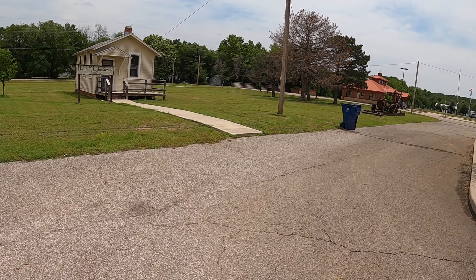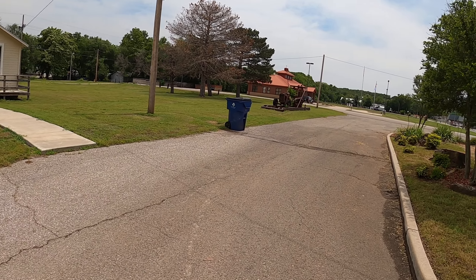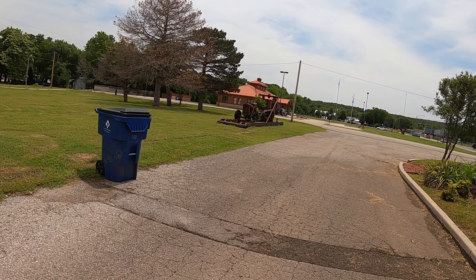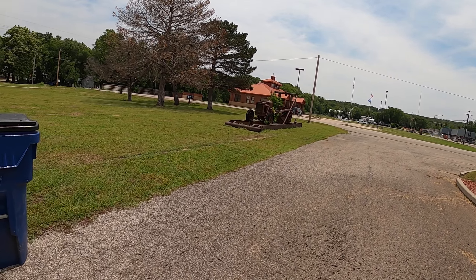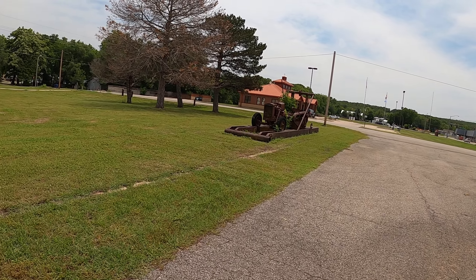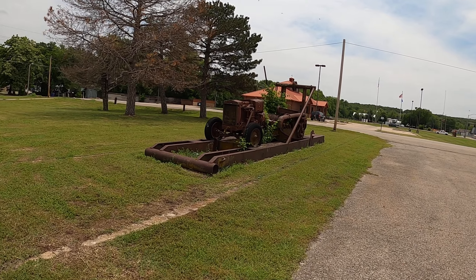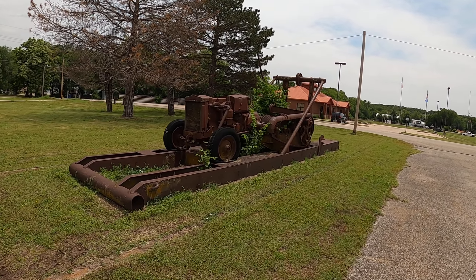So yeah, this is Pawhuska. This is kind of like an oil boom town back in the day. There's still a bunch of small companies out here that do oil field services — well drillers and such.